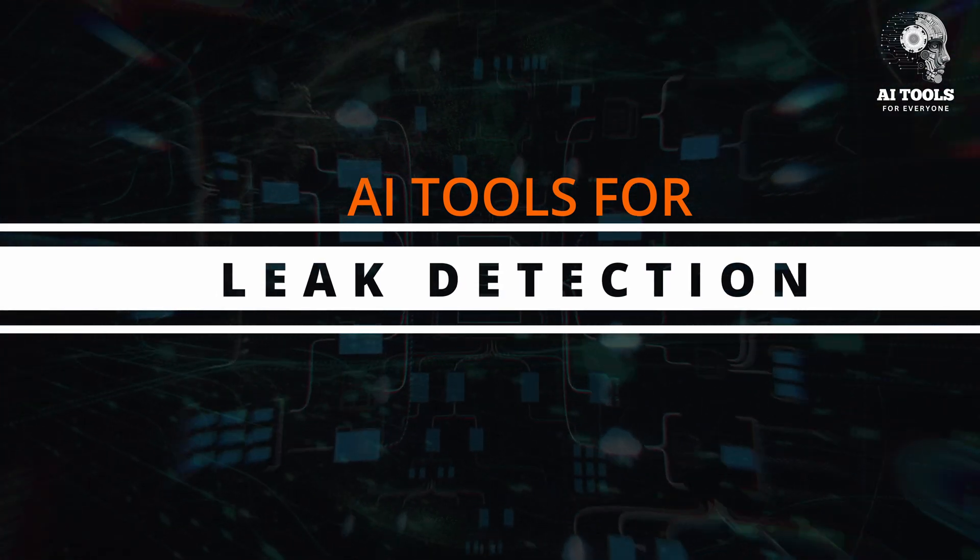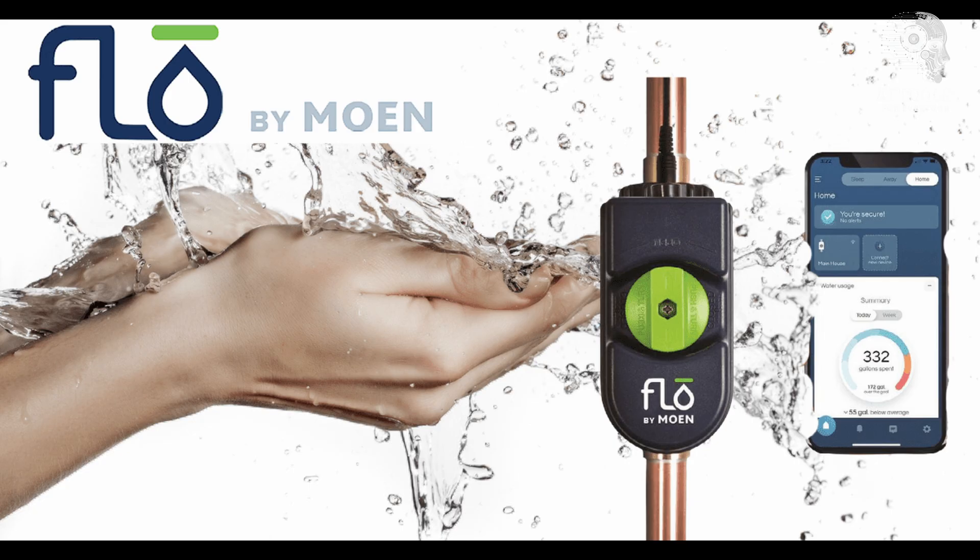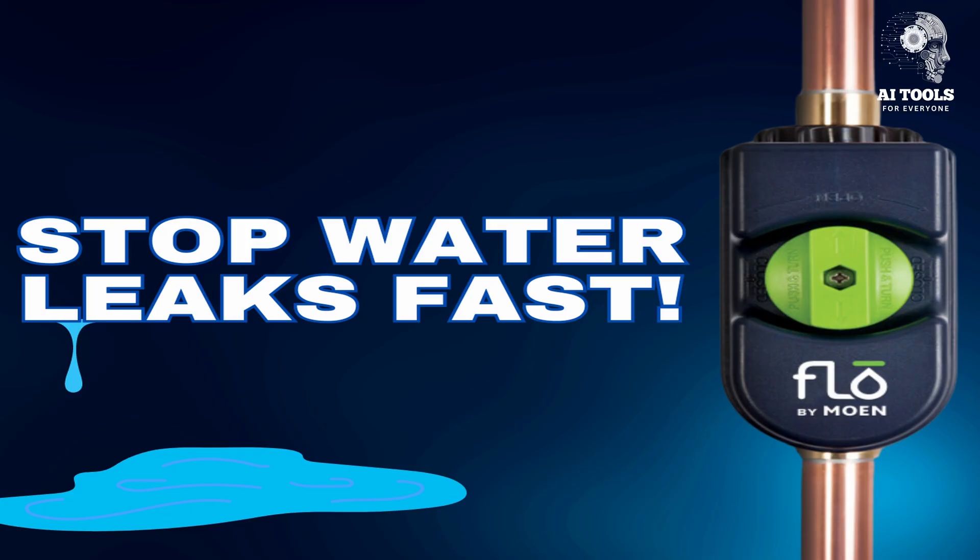AI Tools for Leak Detection. First up is Flow by Moen — an AI-powered smart water monitoring system designed to detect leaks in real time.